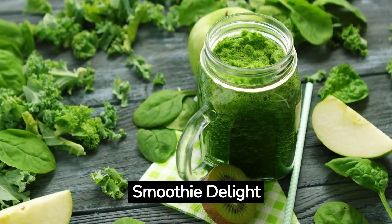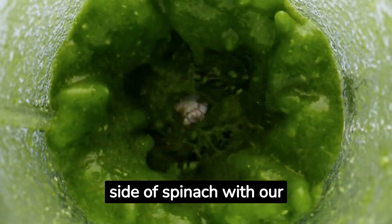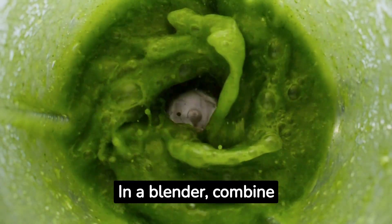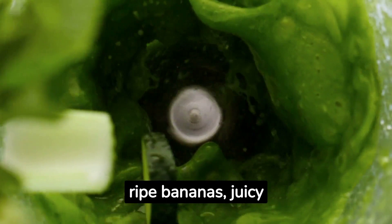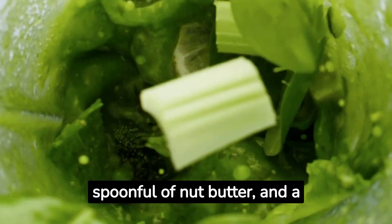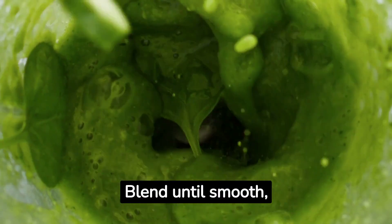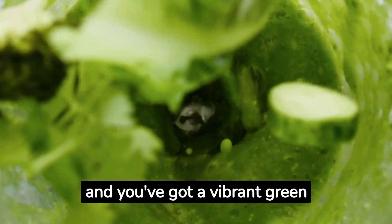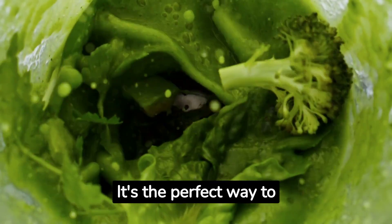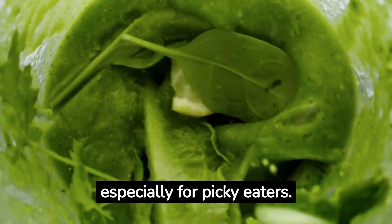Number 4: Spinach Smoothie Delight. Let's not forget the sweet side of spinach. In a blender, combine fresh spinach leaves, ripe bananas, juicy berries, a spoonful of nut butter, and a splash of your favorite plant-based milk. Blend until smooth, and you've got a vibrant green smoothie that's as nutritious as it is delicious. It's the perfect way to sneak in some leafy greens into your day, especially for picky eaters.